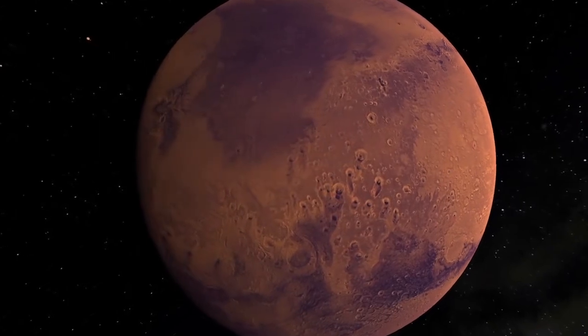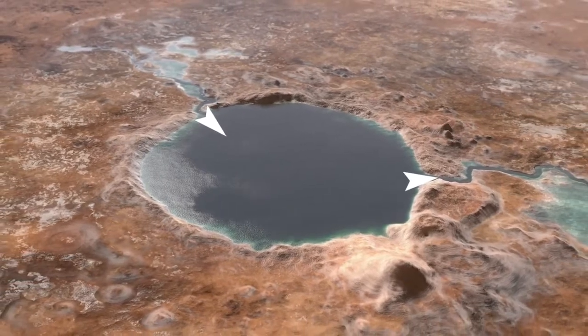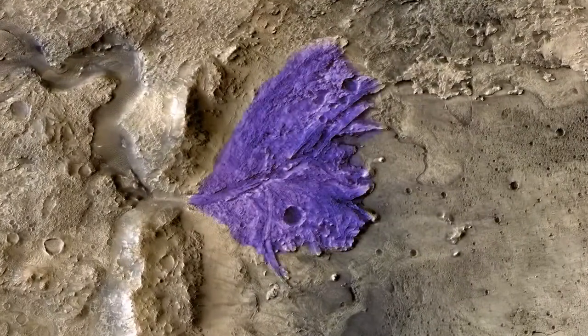To maximize chances of success, Perseverance is programmed to touch down in a crater named Jezero. Jezero once held a lake, which may have been home to past life, and boasts well-preserved delta deposits left behind by outflowing water.